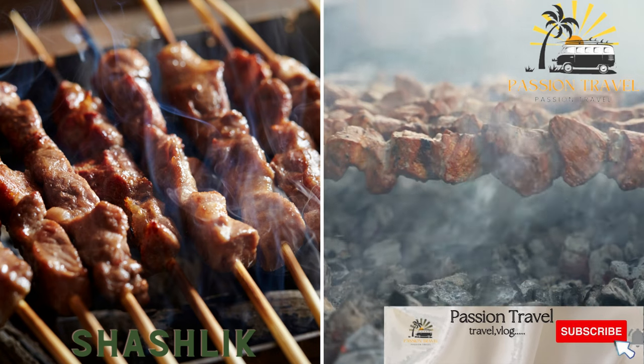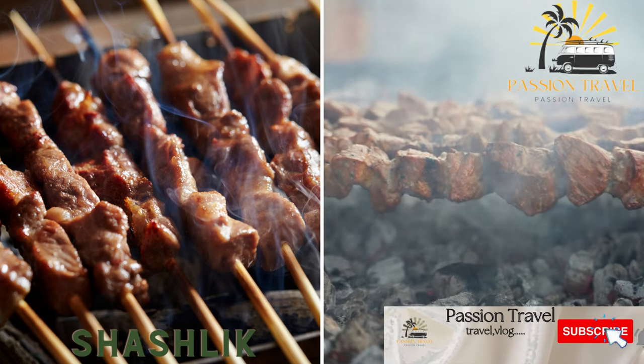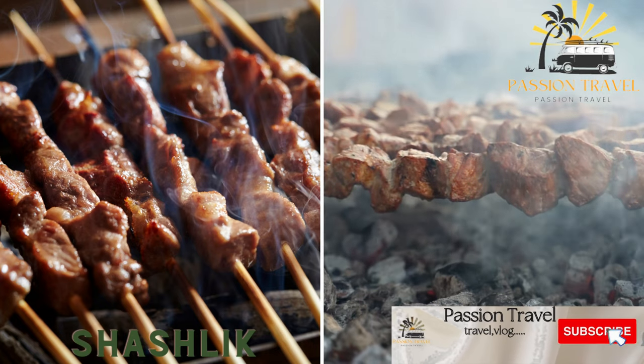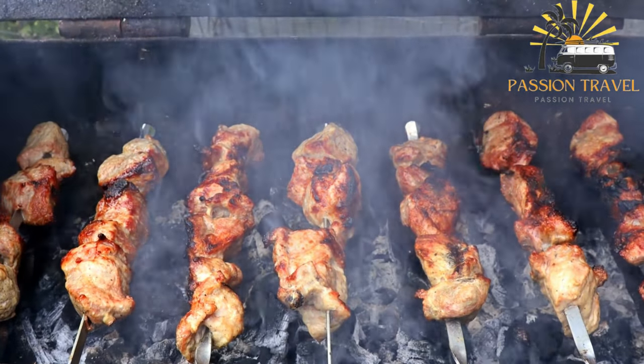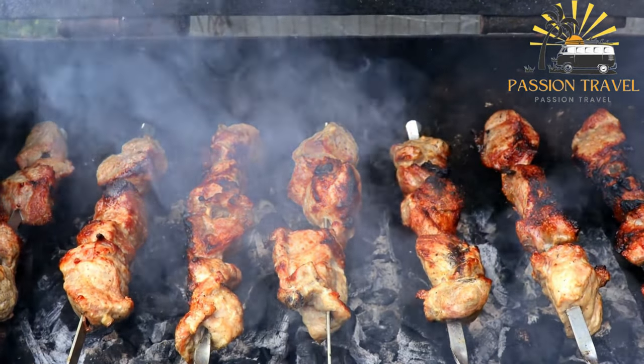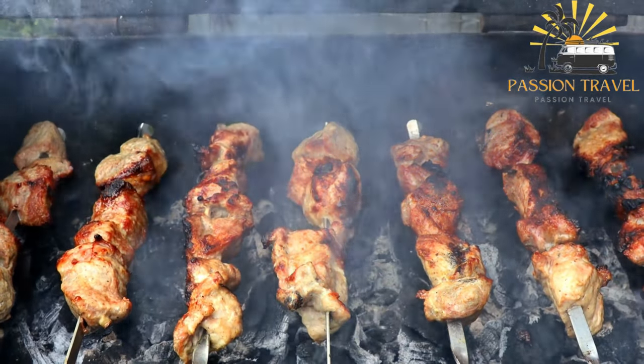Shashlik is skewered and grilled meat — usually beef, lamb, or chicken — served with bread and vegetables. It is a popular dish in Central and South Asia, particularly in Uzbekistan, Kazakhstan, Azerbaijan, Armenia, Turkey, and Pakistan.